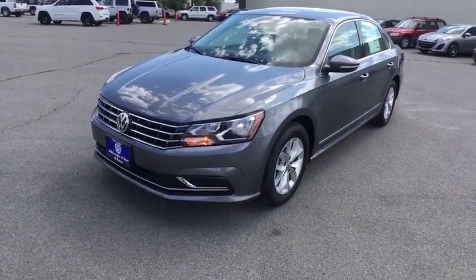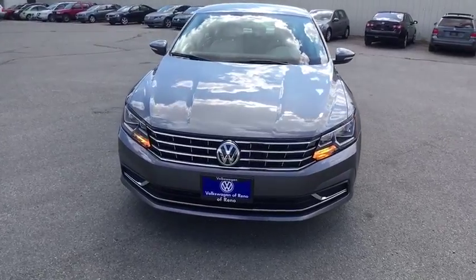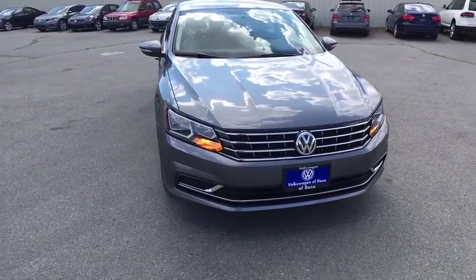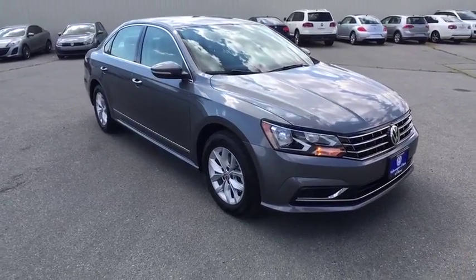The 2017 Volkswagen Passat. The Volkswagen Passat is roomy and powerful. It is a supple and controlled ride with a quiet and comfortable ride. Volkswagen brings it all together.